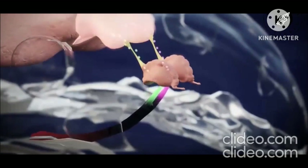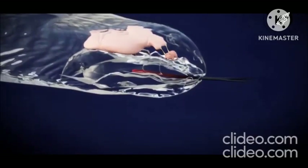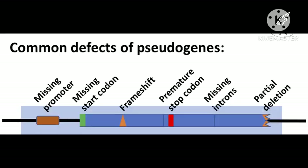In some other mammals, the entire organ contracts or pumps in order to draw in the scent. There is no evidence for any accessory olfactory bulb in adult human beings, and the key genes involved in VNO function in other mammals have become pseudogenized in humans.